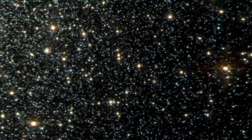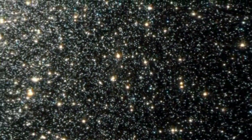New Hubble observations of the massive globular cluster NGC 2808 provide evidence that it has three generations of stars, instead of one as current theories predict. Globular clusters are the homesteaders of our Milky Way galaxy, because they were born during our galaxy's formation. They are compact swarms of typically hundreds of thousands of stars held together by gravity. Astronomers have long thought that globular clusters experience a single baby boom of star formation at the beginning of their lives, and then settle into a rather quiet existence.